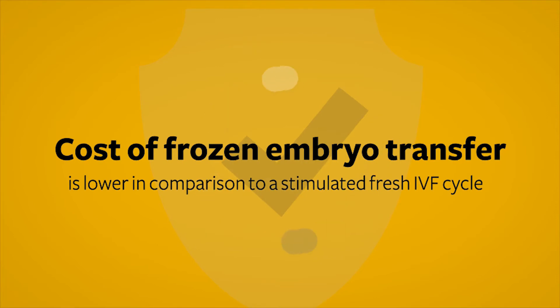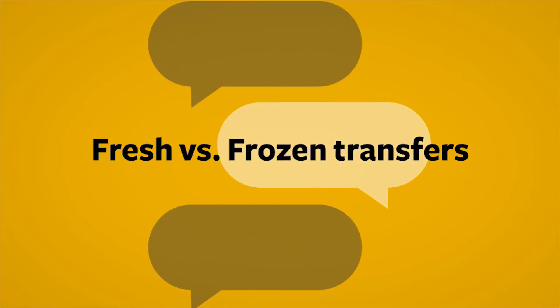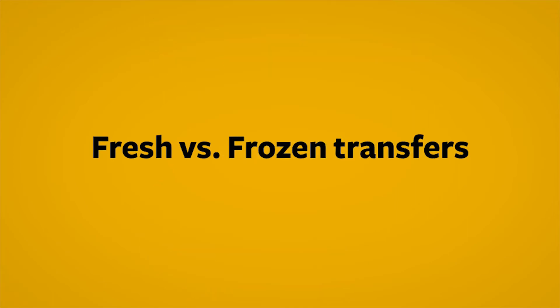One big advantage of freezing embryos is that the process of performing a frozen embryo transfer is much easier and less expensive than doing a stimulated fresh IVF cycle. We will discuss the relative merits of fresh versus frozen transfers with you at your visit.